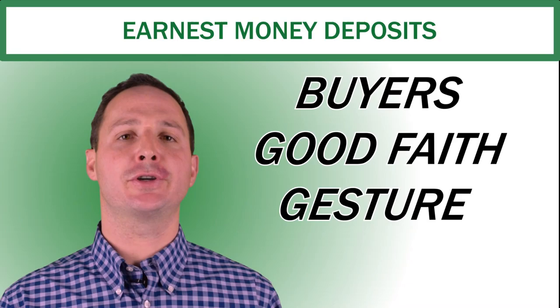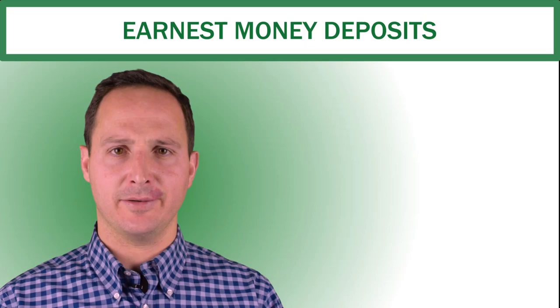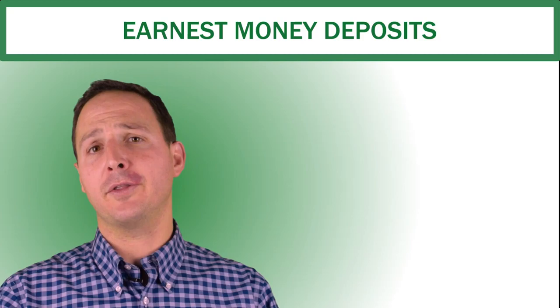An earnest money deposit is a buyer's good faith gesture to the seller that they are going to go through with the contract. In a real estate transaction, the contract does not obligate the buyer to buy the property because there are going to be contingencies that the seller needs to meet. But in order for the seller to take the property off the market, the buyer gives the seller a good-faith deposit that enables them to do so.